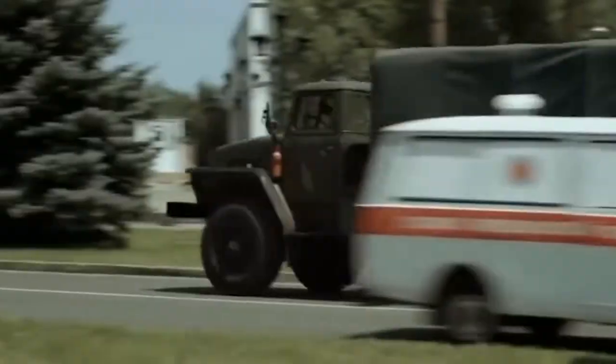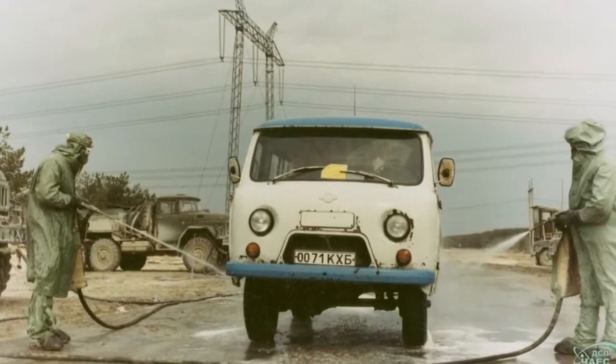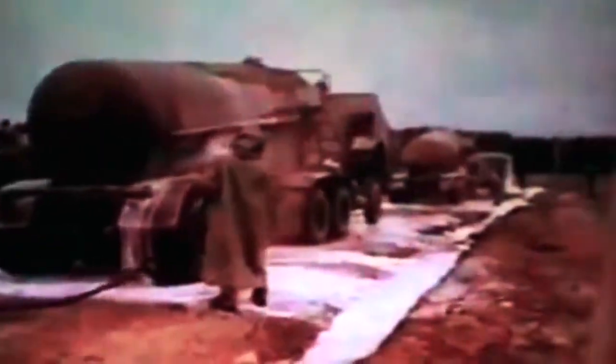Primarily, it regards the military personnel, security forces, and of course the firefighters. There were many volunteers as well, who came on their own transport. After being used in difficult radioactive conditions, the vehicles were sent to a special washing station.